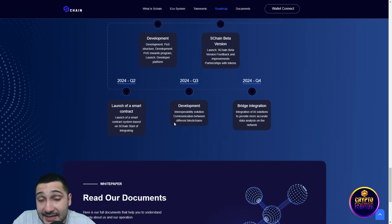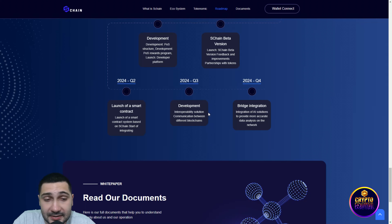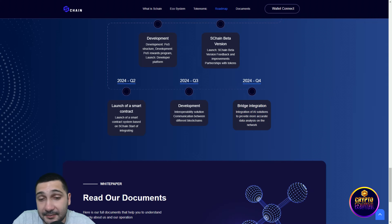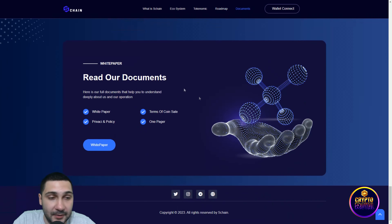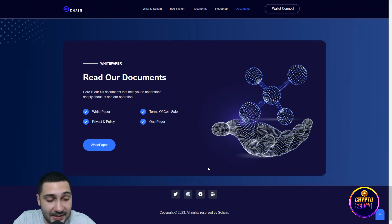In Q3 of 2024: development of the interoperability solution for communication between different blockchains. In the last quarter, bridge integration and integration of AI solutions to provide more accurate data analysis on the network. You can check the white paper right here, and you can go to all of their social media pages.